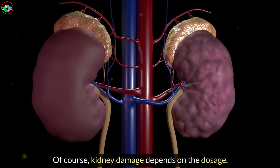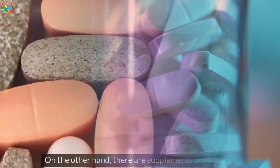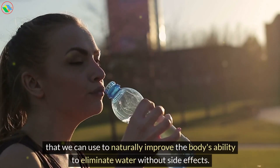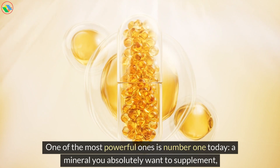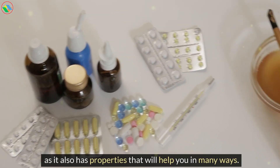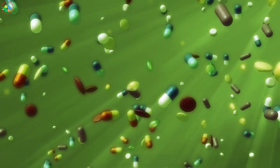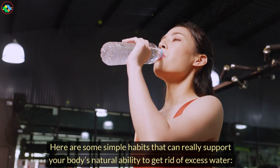Of course, kidney damage depends on the dosage — the higher the dose, the greater the risk. On the other hand, there are supplements and vitamins that we can use to naturally improve the body's ability to eliminate water without side effects. One of the most powerful ones is number one today, a mineral you absolutely want to supplement, as it also has properties that will help you in many ways. You can also make some easy lifestyle changes to ensure that you only need the smallest possible dose of prescription diuretics.